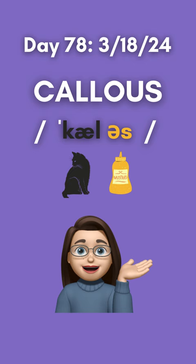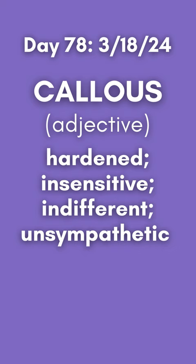Callus is an adjective, meaning hardened, insensitive, indifferent, unsympathetic. Here's a sample sentence: The insurance company's denial of coverage demonstrated a callus indifference to the family's pain and suffering.